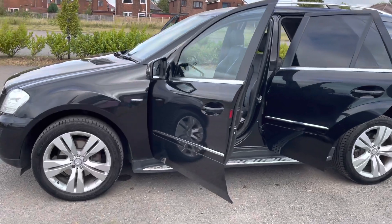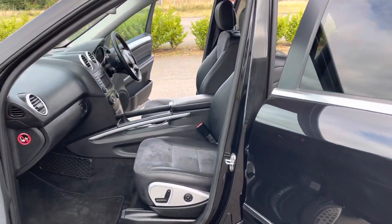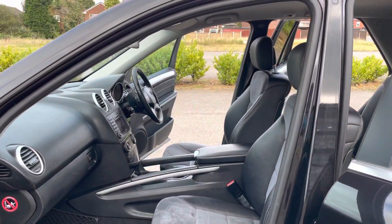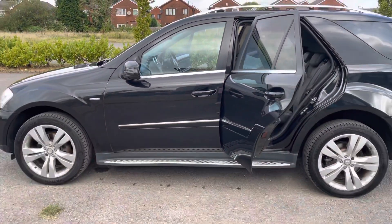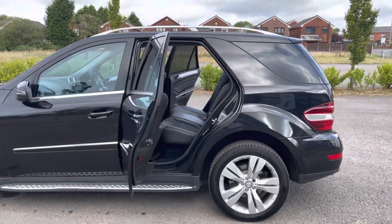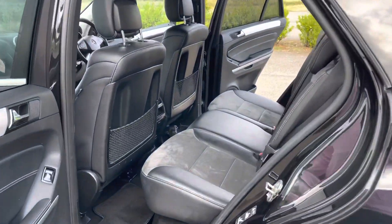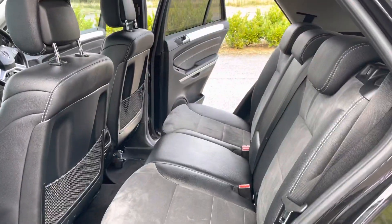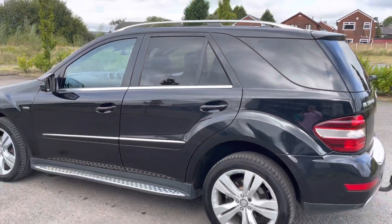Absolutely immaculate, with 20-inch alloys which are all unblemished all around with good tyres. The car is in super condition with two keys. For a 10-year-old car, it's an amazing mileage at 79,000 miles — it's absolutely immaculate.